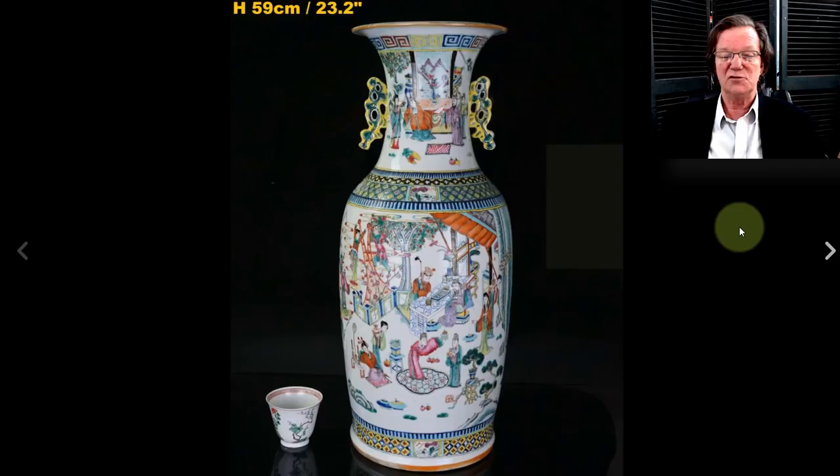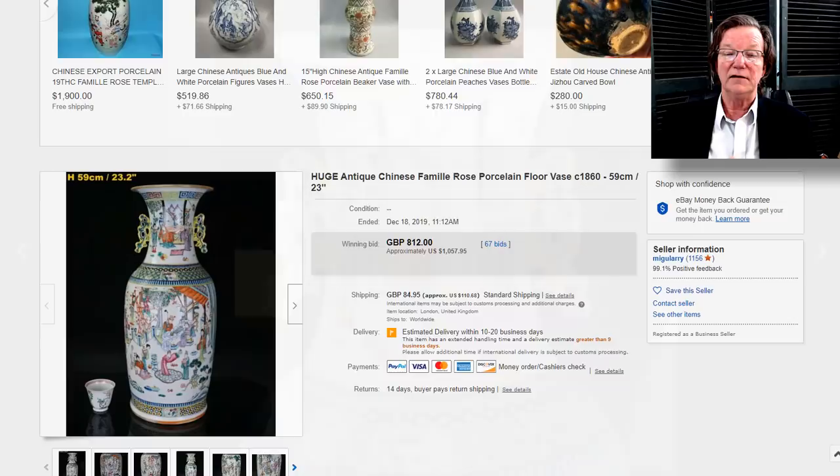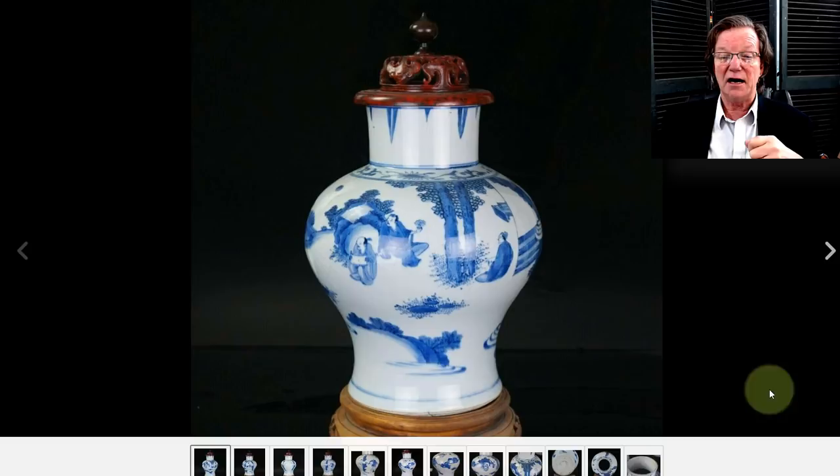Then over to another vase — sort of the week of big vases. This is a later 19th-century famille rose vase with those big reticulated rocky handles and nice decoration. It's a later example and it still brought $1,057. It was in very good condition, and that helps a lot.